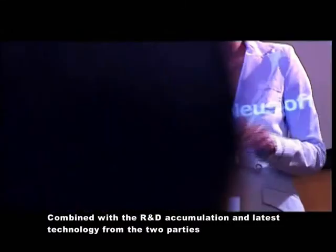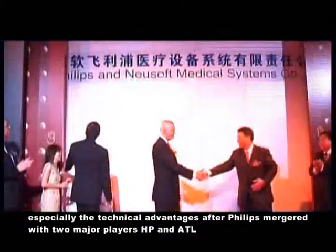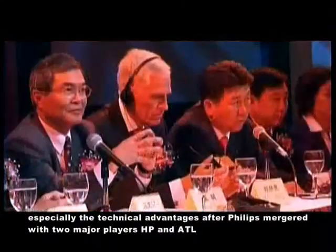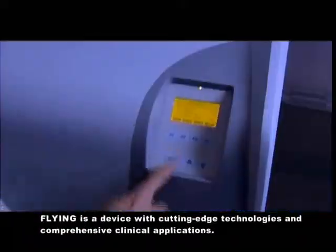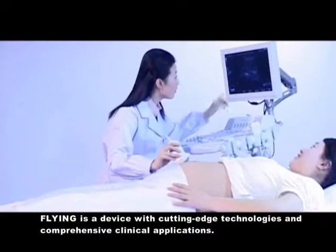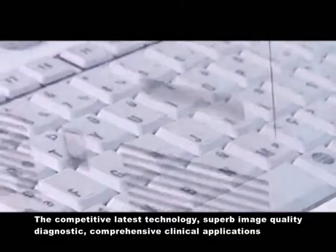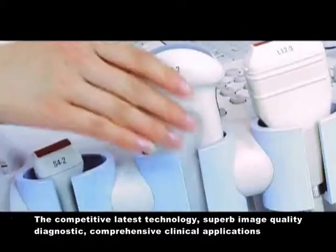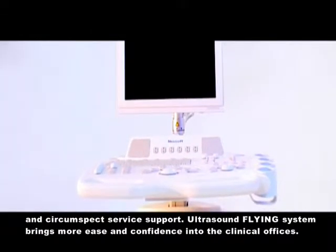Combined with R&D accumulation and the latest technology from the two parties, especially the technical advantages after Philips merged with two major players, Wheeler Packer and ATL, Flying is a device with cutting-edge technologies and comprehensive clinical applications. The competitive latest technology, superb image quality, comprehensive clinical applications, and circumspect service support bring more ease and confidence into the clinical offices.